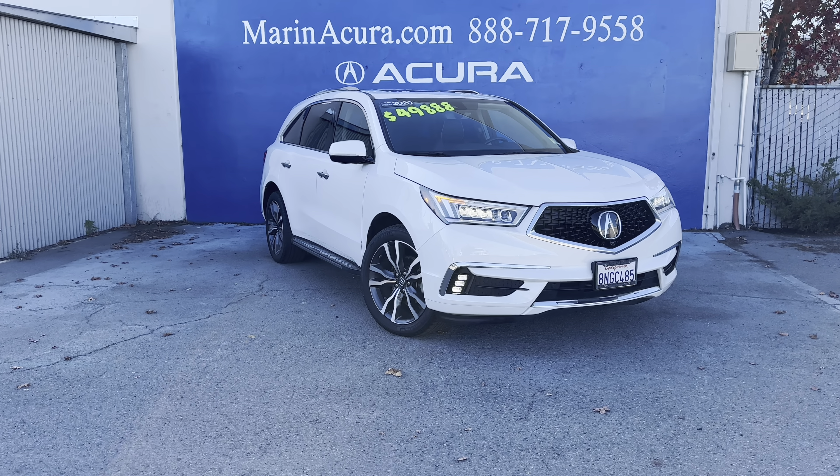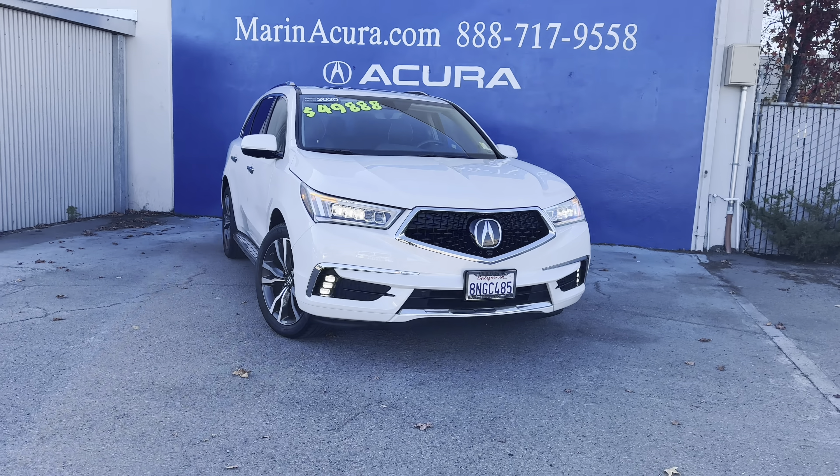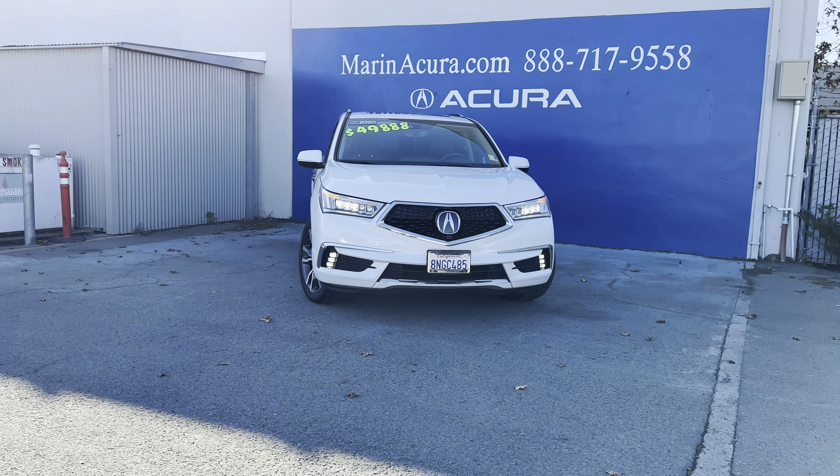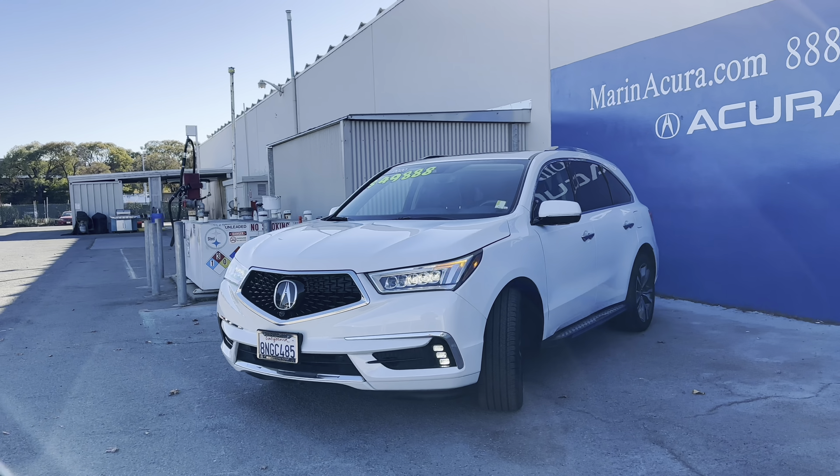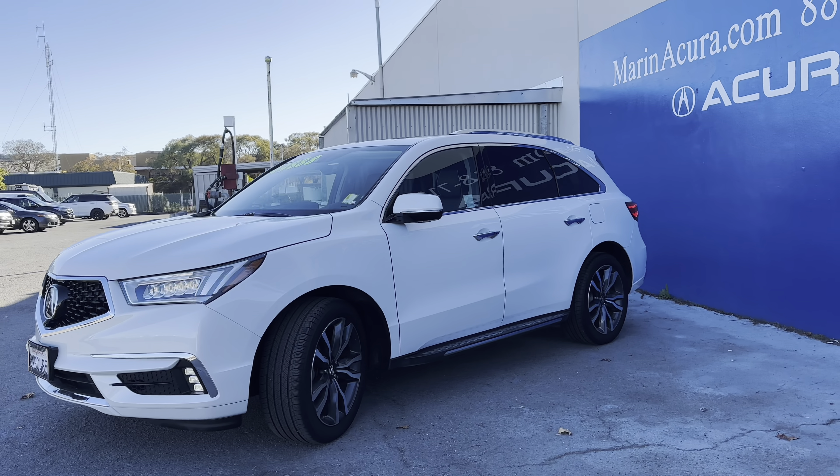This is Daniel, your Monaco product specialist, sharing with you a 2020 MDX featuring advanced and entertainment packages. This top-of-the-line platinum white pearl exterior finish vehicle has everything you're looking for.